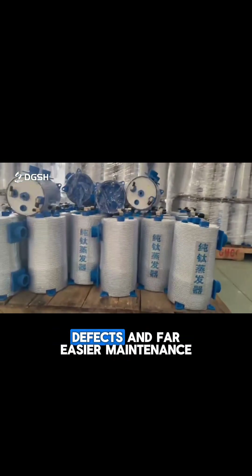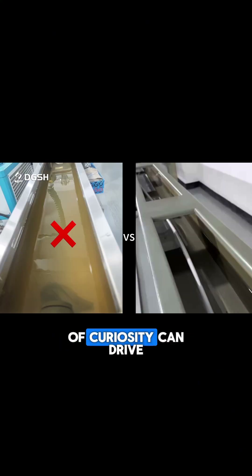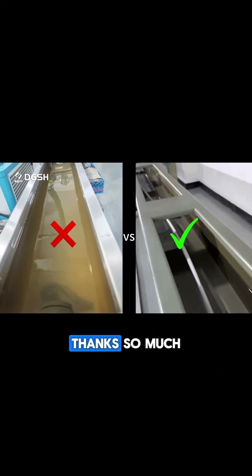The closed-loop design also keeps our water cleaner for longer, meaning less waste, fewer defects, and far easier maintenance. It's a great example of how lean thinking and a little bit of curiosity can drive serious improvements. Thanks so much!